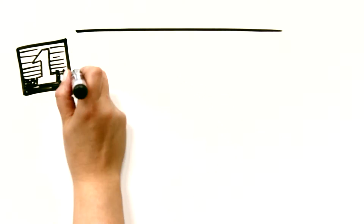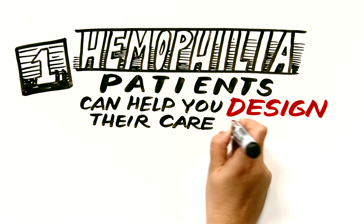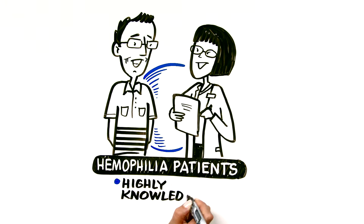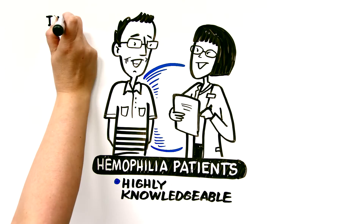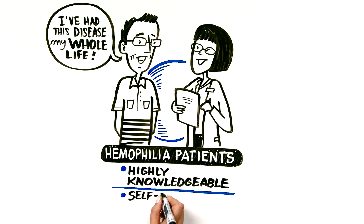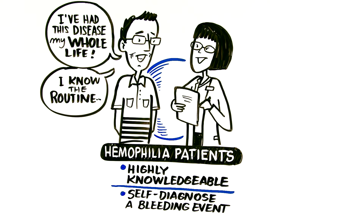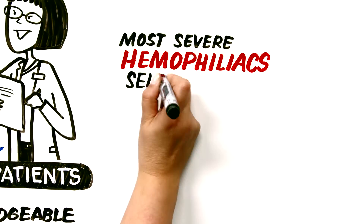When it comes to management, the first point is hemophilia patients can help you design their care plan. Most hemophilia patients are highly knowledgeable about their disease. After all, they've been living with this congenital disease their whole life. They're usually able to self-diagnose a bleeding event, they're familiar with their treatment regimen and schedule, and most severe hemophiliacs self-manage their disease at home.